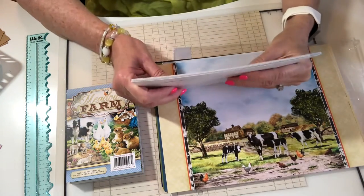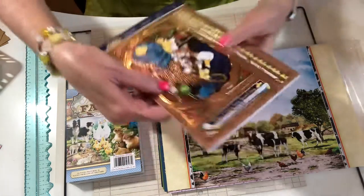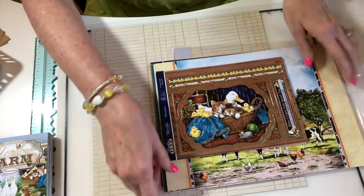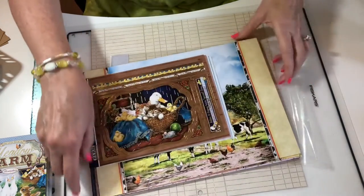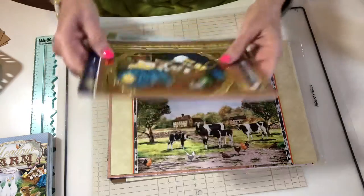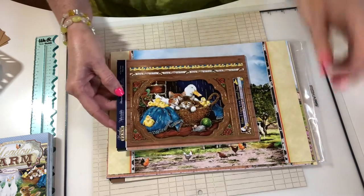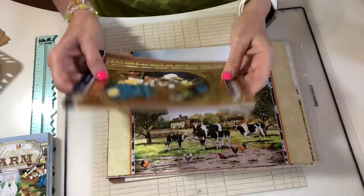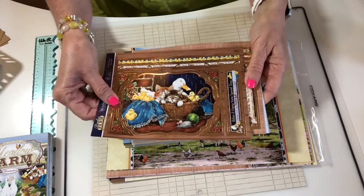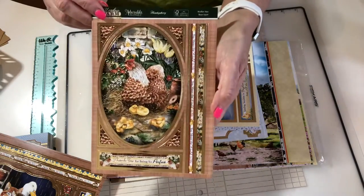I had to get this kit because it has the most adorable farm animals on it. Let me start showing you some of the items — this is a big kit and I believe it's mainly for card making. It's from Hunky Dory, and I think they're known for giving you everything you need to make a really pretty card. We've got the mama duck with all the baby ducks, and the mama chicken with the baby chicks.